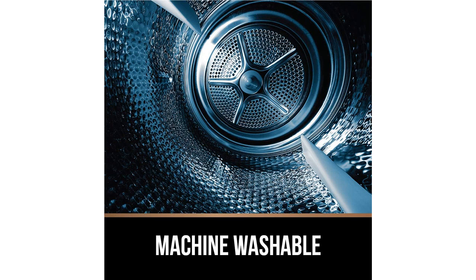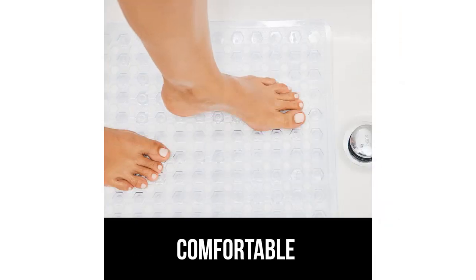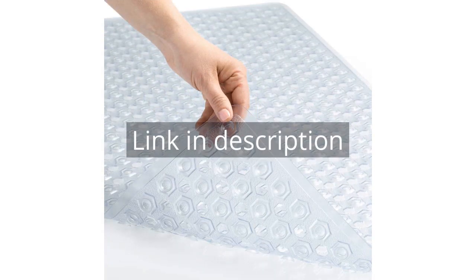Overall, I highly recommend the Gorilla Grip Patented Shower and Bath Mat. It not only provides safety and security with its non-slip surface and suction cups, but it is also easy to clean and offers a comfortable showering experience. Remember, there is more information and a product link in the video description. See you in the next video.